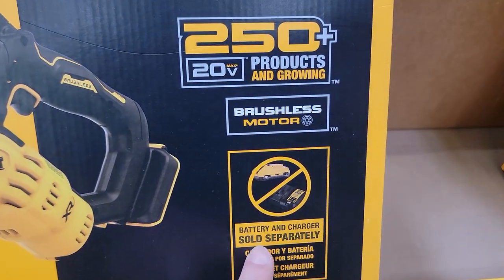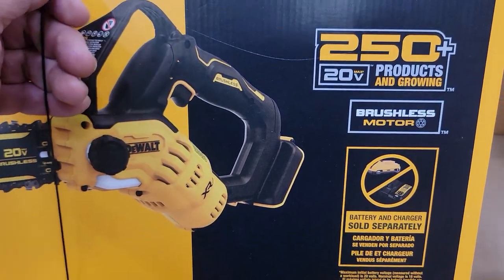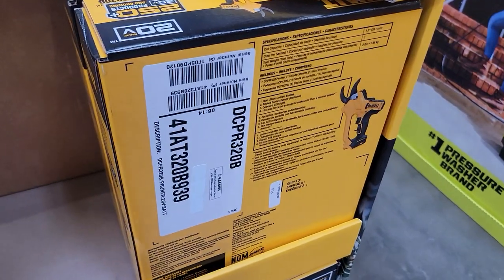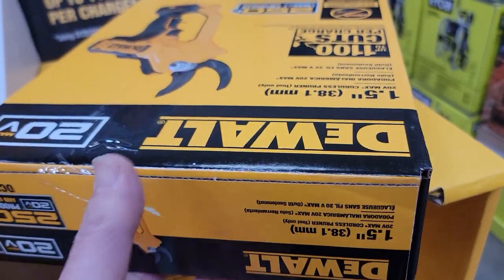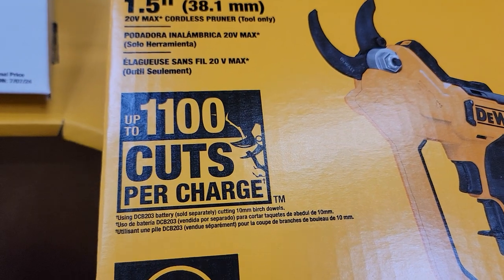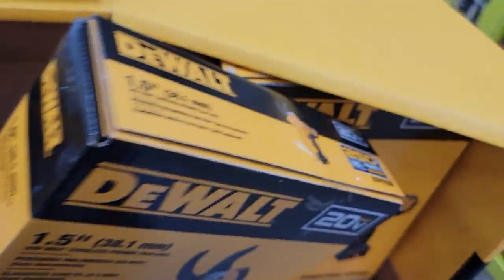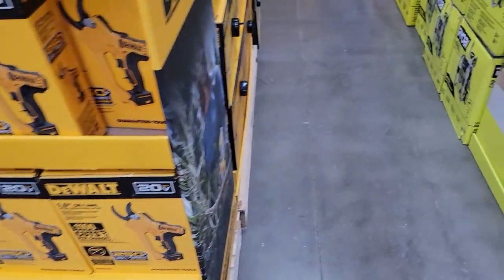Batteries and chargers are sold separately. It probably weighs about 10 pounds, a little less without the battery and shears — the shears are about 5 pounds. It says 1,100 cuts per charge. That's the DeWalt — let's see what else they have over here.